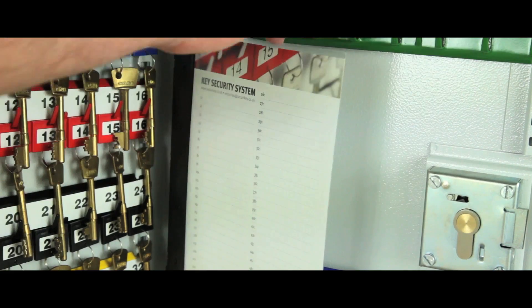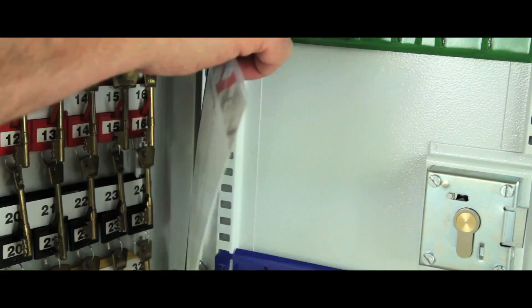A removable control index is supplied in the three largest models, and all are supplied in a durable powder coated finish.